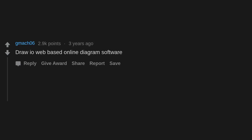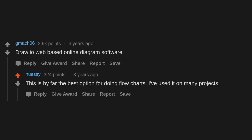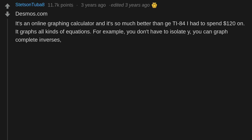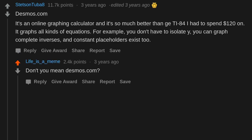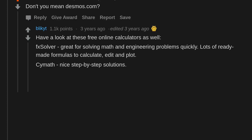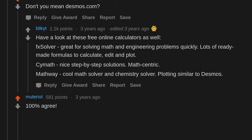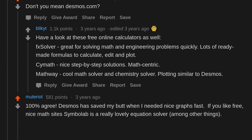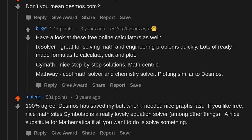Draw.io — a web-based online diagram software. This is by far the best option for doing flowcharts. Desmos.com is an online graphing calculator, so much better than the TI-84 I had to spend $120 on. It graphs all kinds of equations — you don't have to isolate Y, you can graph complete inverses, and constant placeholders exist too. Check out FX Solver for math and engineering problems, and Mathway for a cool math and chemistry solver with plotting similar to Desmos. Symbolab is also a lovely equation solver — a nice substitute for Mathematica.